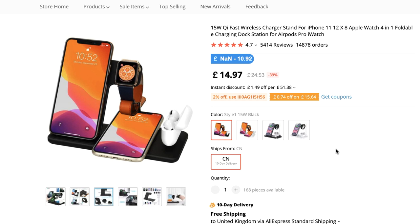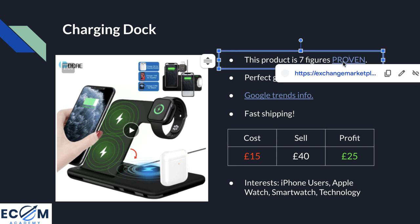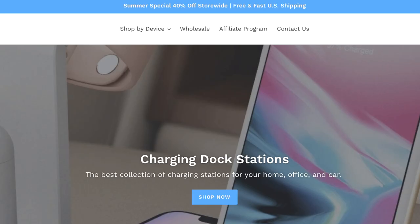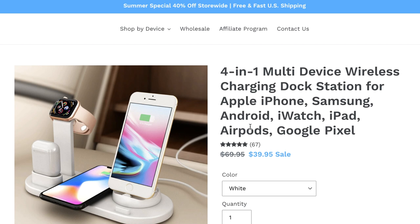Product number two is this charging dock. Before you leave thinking you've seen this product before, wait until you hear the evidence of why this is still such a good product to sell. On AliExpress there are different variants so customers can pick a dock to match the products they have, and it comes with guaranteed 10-day shipping or your money back. Point one: this product is proven to have generated over a million dollars in sales — clicking through to the exchange marketplace shows a Shopify store listed for sale at $2.2 million, with the best seller identified via the free Shopify Inspector tool as the four-in-one multi-device wireless charging dock.